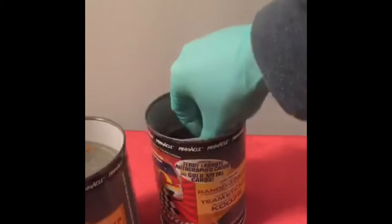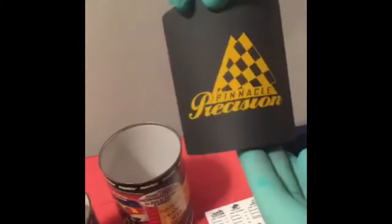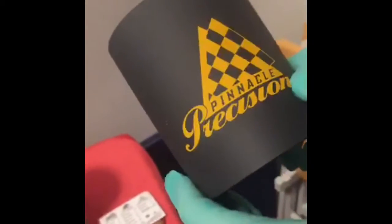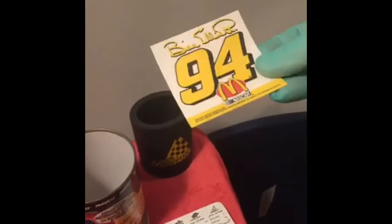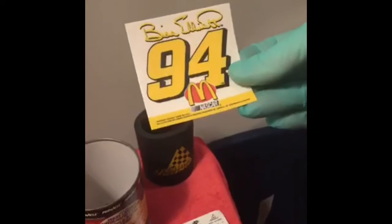From a strange can, we got two packs of cards and a sticker. Oh, that's a Pinnacle Precision koozie — very nice, it's insulated, very thick, temperature controlled. And that's your wind tunnel tested sticker right there: a Bill Elliott McDonald's sticker, wind tunnel tested.